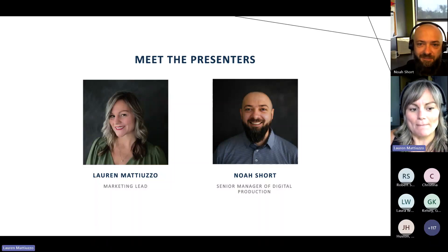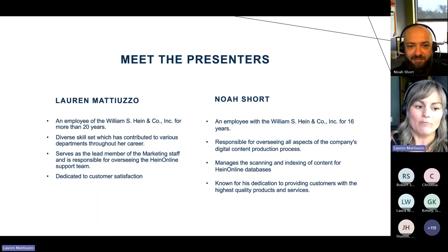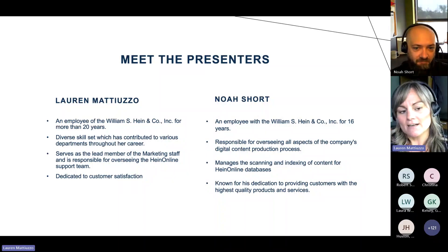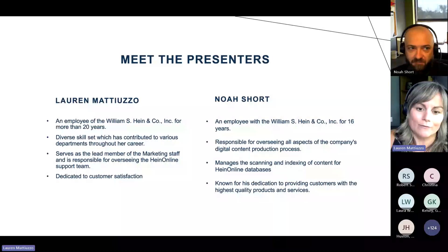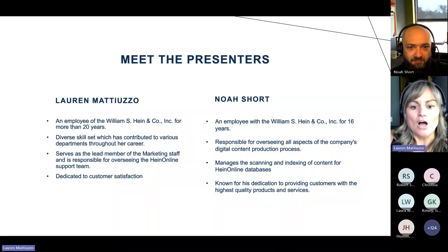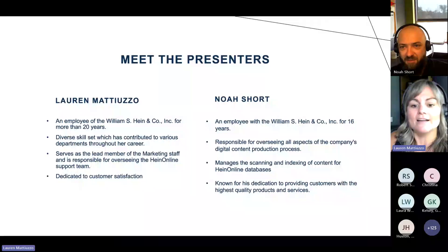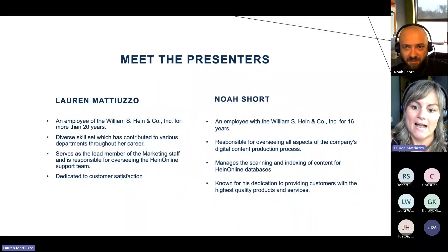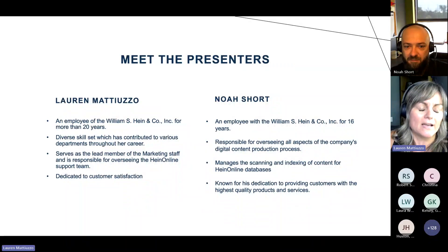I'm joined here by Noah. My name is Lauren. A little brief introduction about the two of us. I've been here for over 20 years. I currently am the lead marketing staff member, but I also oversee all of HeinOnline's support, so I have a great understanding of what our customers need. Noah has also been here for more than 16 years. He actually oversees all of the digital content production process that happens at HeinOnline. He is an expert in scanning and indexing for all of the HeinOnline databases, as well as any digital projects that come through to the company.